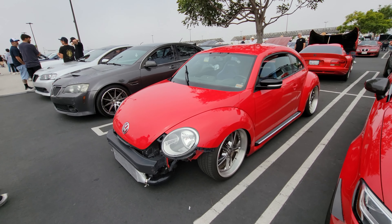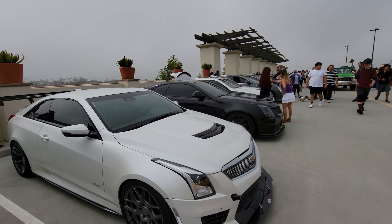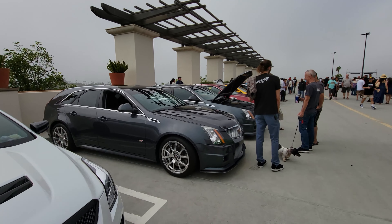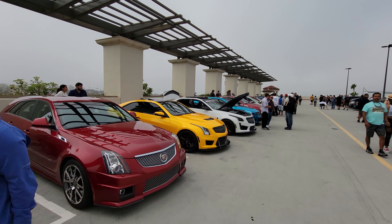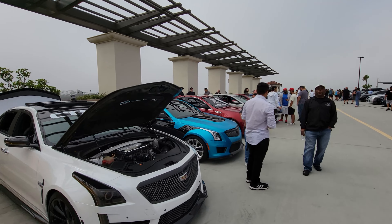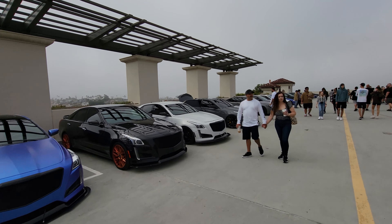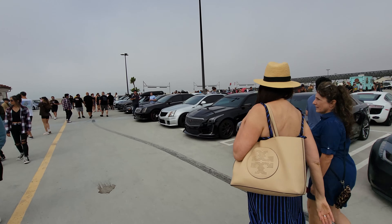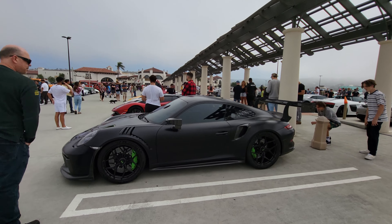Yeah, there's a turbo motor under this hood. The Cadillac V Club — high performance Cadillacs all right here. I think there's more Cadillac Vs here than there were in the Corvette row. This entire row plus this row are all Cadillacs. It's a Cadillac V takeover — now we're talking!